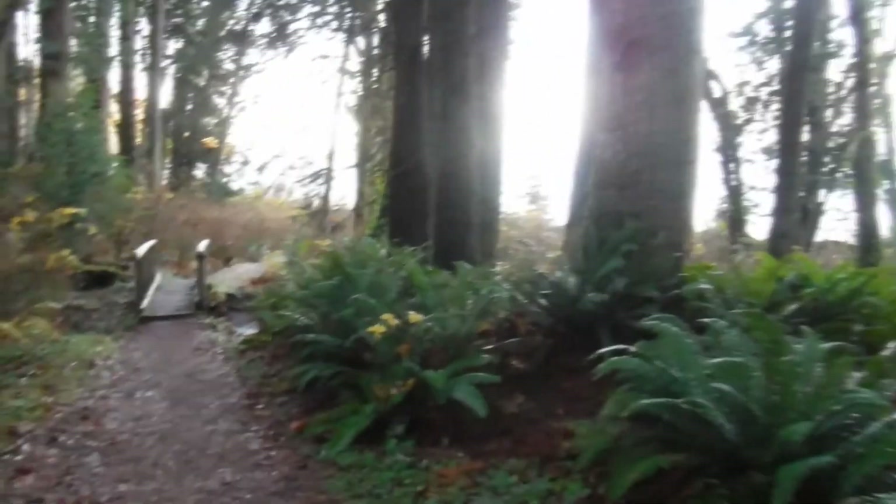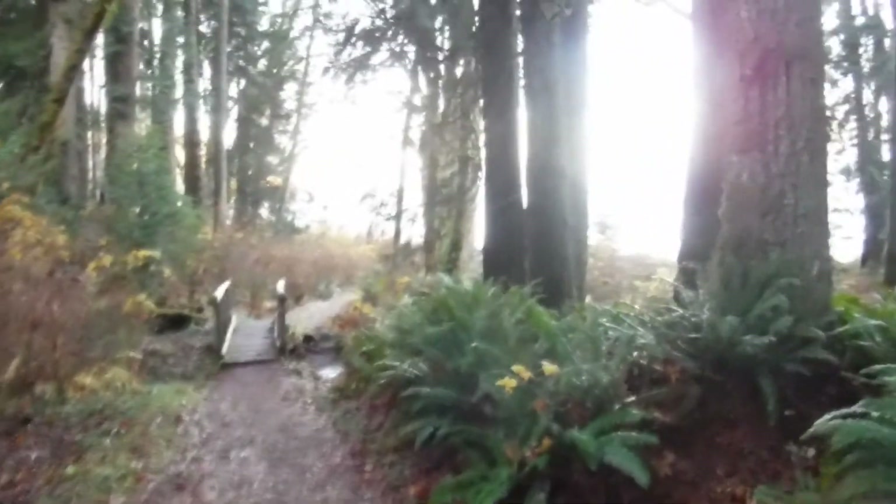There we are — beautiful day. I'm coming down onto the beach here on the Straits of Juan de Fuca, and today we'll be looking for some fossils. This area is known for fossils.